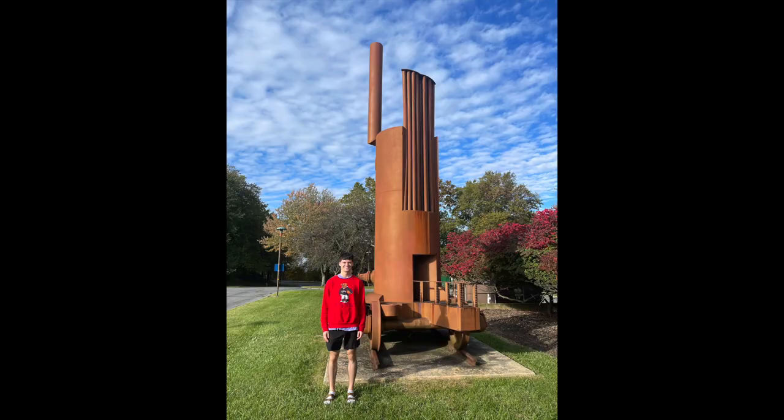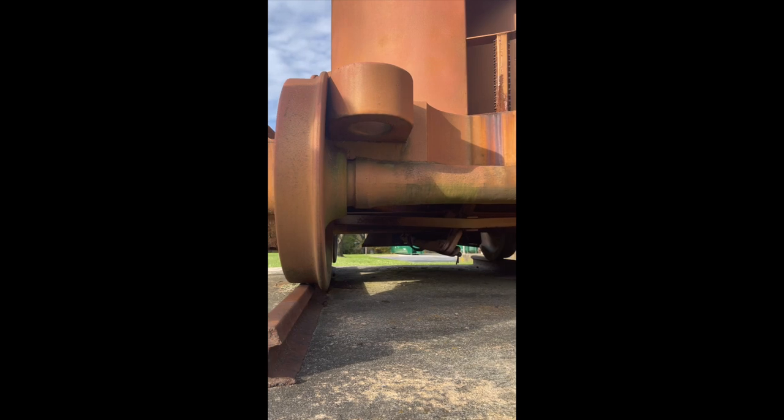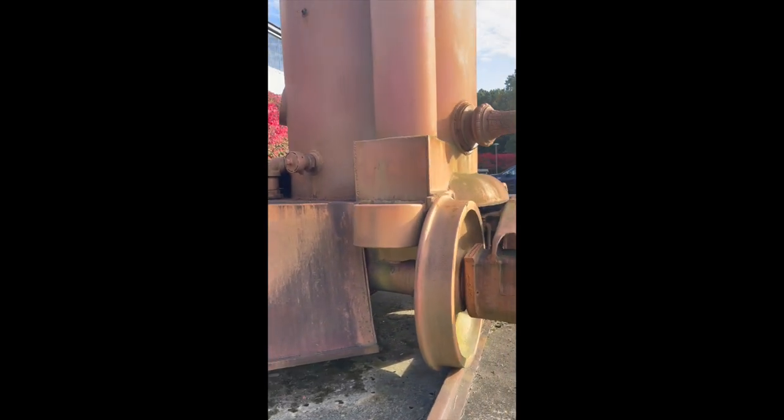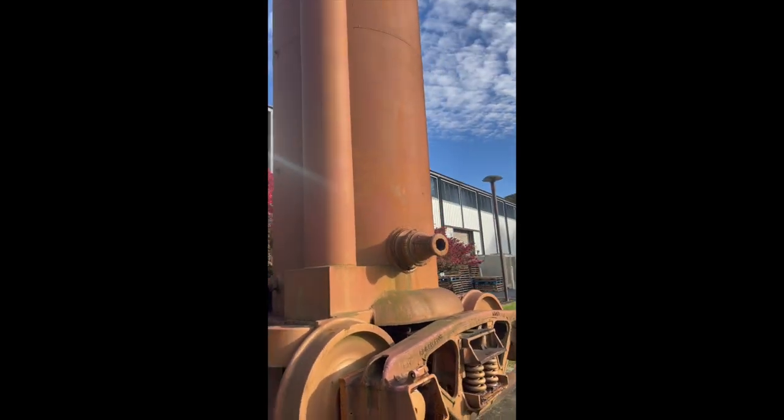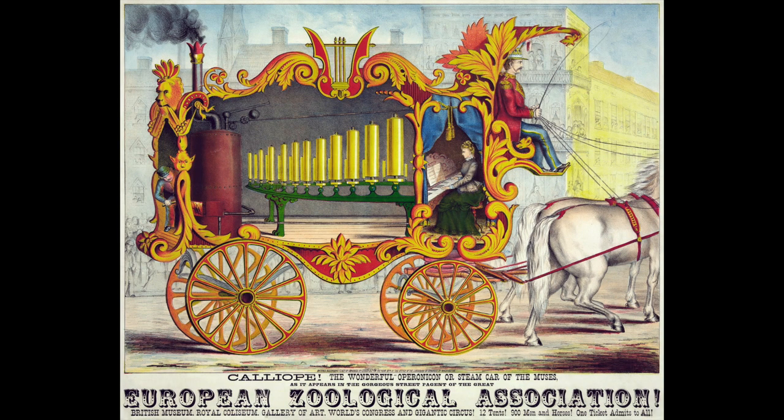At first glance at this 12-foot tall steel sculpture, you can see it looks as though it would be part of a train, as it's positioned on train tracks, and on the right-hand side of the sculpture there's a pointed end resembling the beginning car of a train. The design is similar to that of a train car mixed with a steam-powered organ — similar to a calliope, the original locomotive whistle.